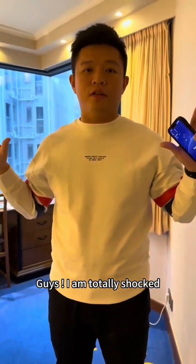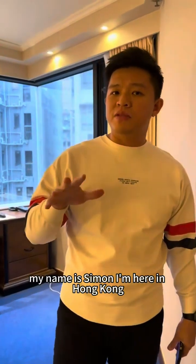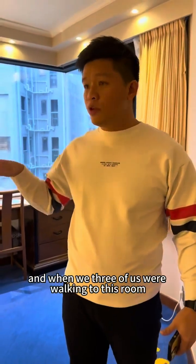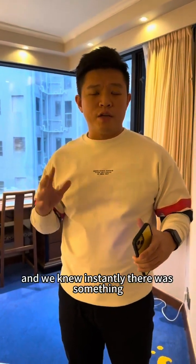Guys, I am totally shocked. What I'm gonna show in this video is gonna blow some of your minds. My name is Simon, I'm here in Hong Kong. We just checked into our room here, downtown Hong Kong. And when the three of us walked into this room, we felt a little bit of dizziness, a little bit of weight on our chest, and we knew instantly there was something wrong with the room.